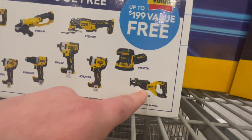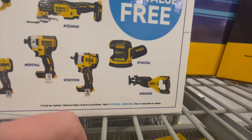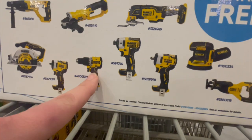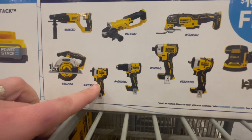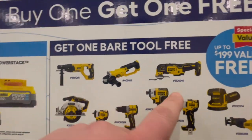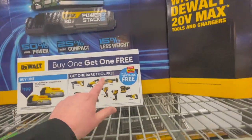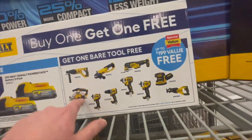Pick this up while you can. You get an XR reciprocating saw, a sander, a half-inch impact wrench, the 887 impact driver, the new XR hammer drill, a 3/8-inch impact wrench, a six-and-a-half-inch circular saw, an oscillating tool, an angle grinder, or you can get an SDS rotary hammer. That is a great deal.